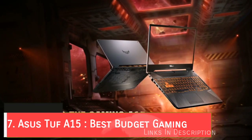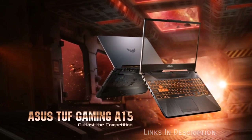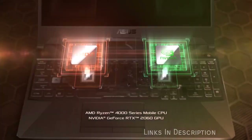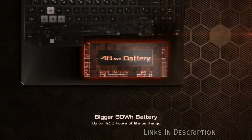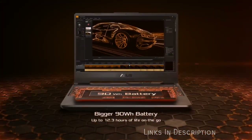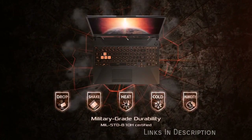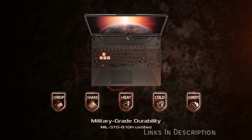ASUS TUF A15 — the new affordable gaming king of 2020. If the ASUS ROG Zephyrus G14 is out of your price range, then the ASUS TUF A15 will be the best laptop for you. It's more affordable than the Zephyrus but still offers amazing performance, making it the best budget gaming laptop of 2020.